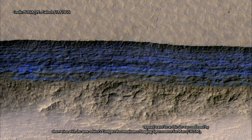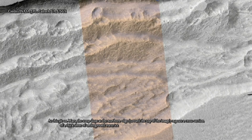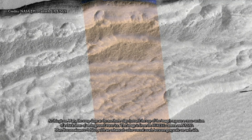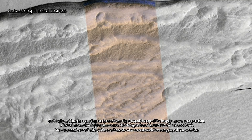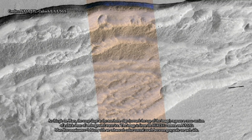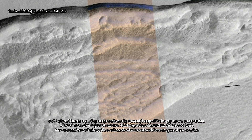The deposits are exposed in cross-section as relatively pure water ice, capped by a layer 1 to 2 yards — or meters — thick of ice-cemented rock and dust. They hold clues about Mars' climate history. They also may make frozen water more accessible than previously thought to future robotic or human exploration missions. Researchers who located and studied the scarp sites with the high-resolution imaging science experiment camera on MRO reported the findings in the journal Science.